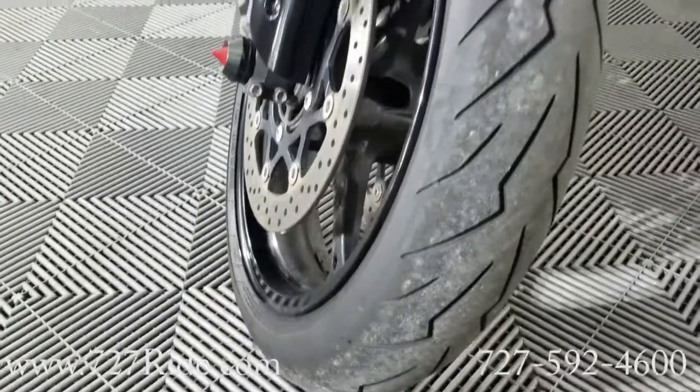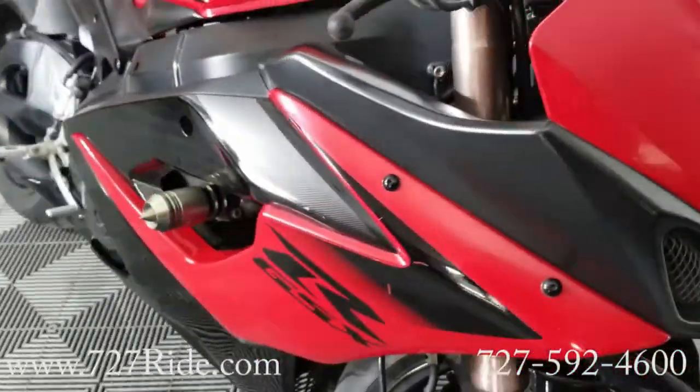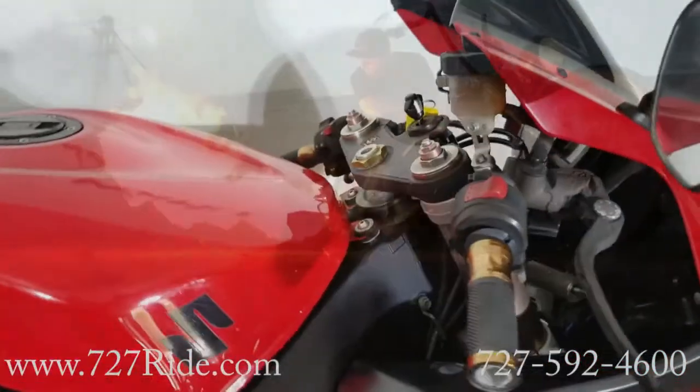Tires, brakes, everything's gone through the 38-point inspection. All the criticals have been checked, oil is fresh. She's ready to go guys. Let's get over to Drew — I've got to hear this bike.